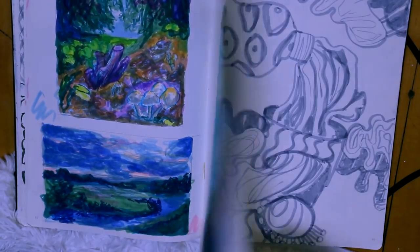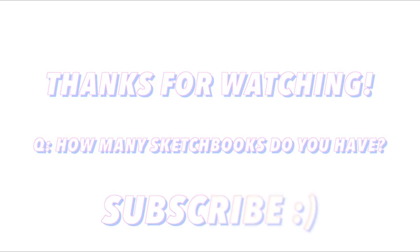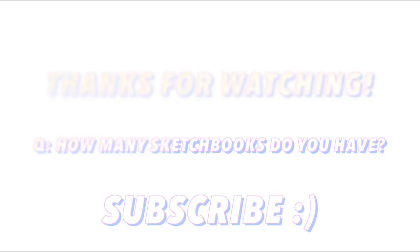Thank you so much for watching this video — leave your comments down below. For any other artists, how many sketchbooks have you gone through so far? Even if you're not all the way through high school, your girl wants to know!